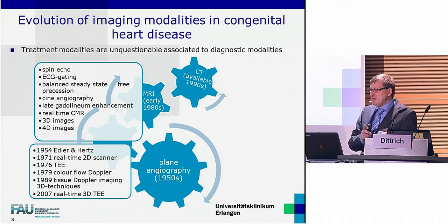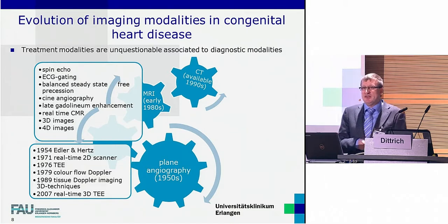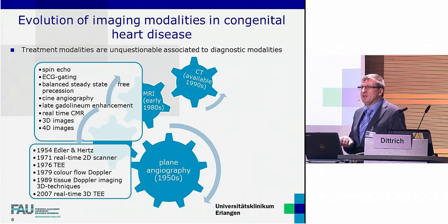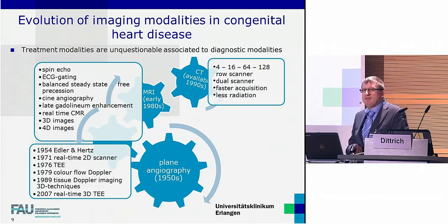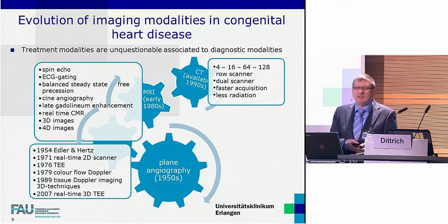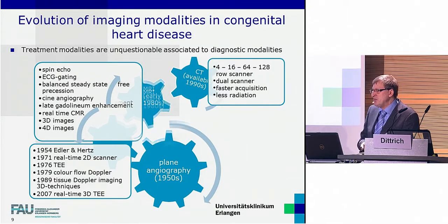It took 50 years of technical development to bring real-time 3D transesophageal echo routinely into the operation theater and in the cath lab. The strength of MRI clearly is cine angiography, volume and flow information as well as tissue information. The strength of CT is very fast non-invasive acquisition of images with very high spatial resolution. Reduction of radiation dose, which in the newest scanner generation is equal or even lower compared to the newest angiographic installations, makes CT attractive even for primary diagnostics in newborns.